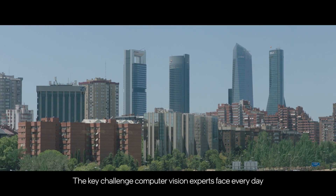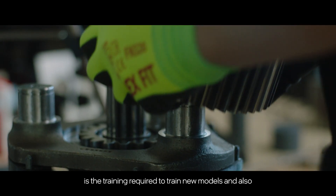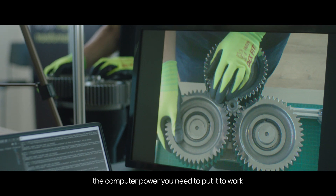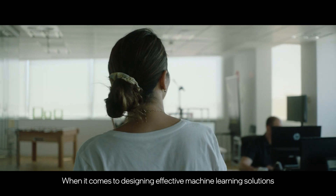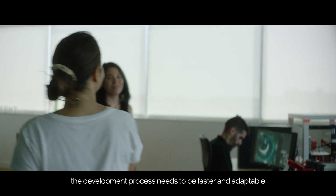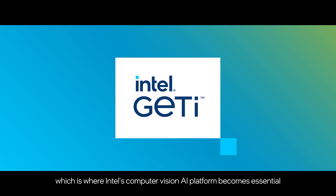The key challenge computer vision experts face every day is the training required to train new models and also the computer power you need to put it to work in production environments. When it comes to designing effective machine learning solutions, the development process needs to be faster and adaptable, which is where Intel's computer vision AI platform becomes essential.